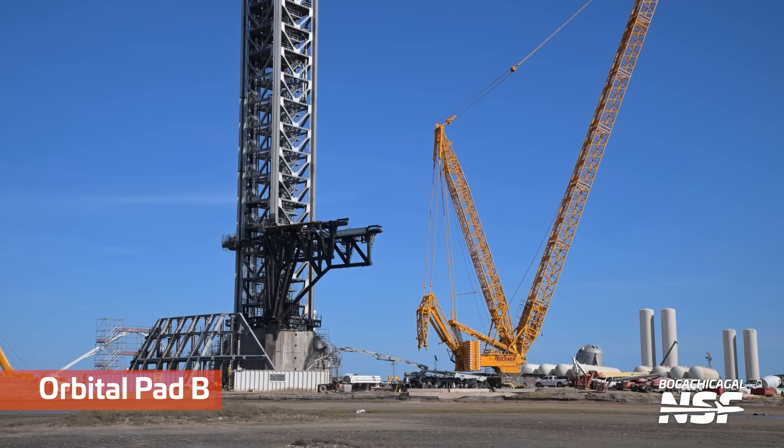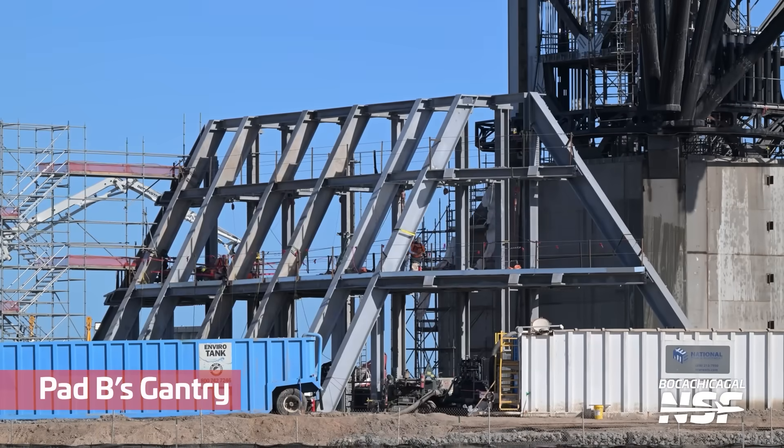Over at Pad B, the structure for the gantry continues to come together. Got a side angle going now. It will be very interesting to see how the pipes and tubes and everything like that go together here.